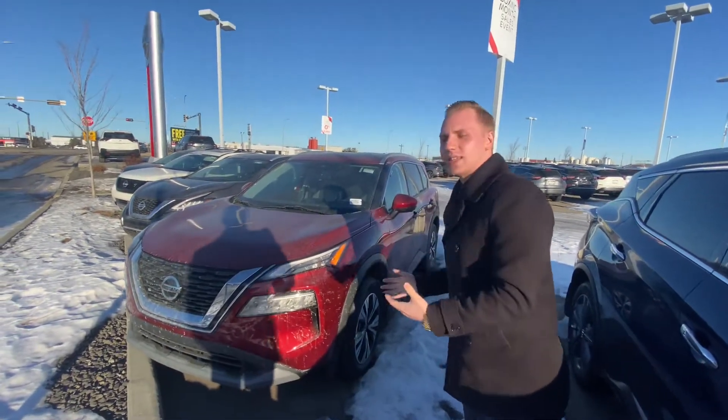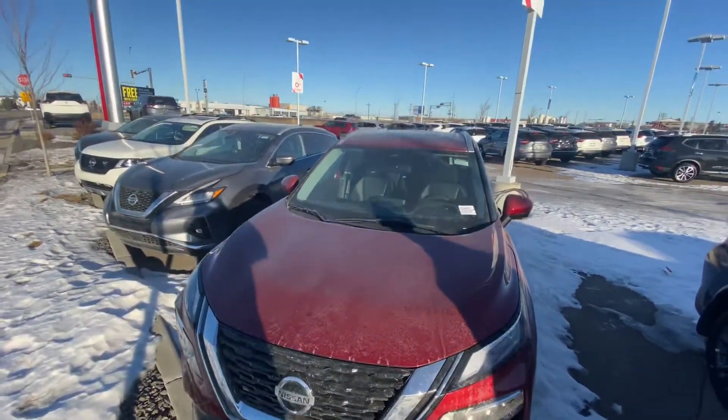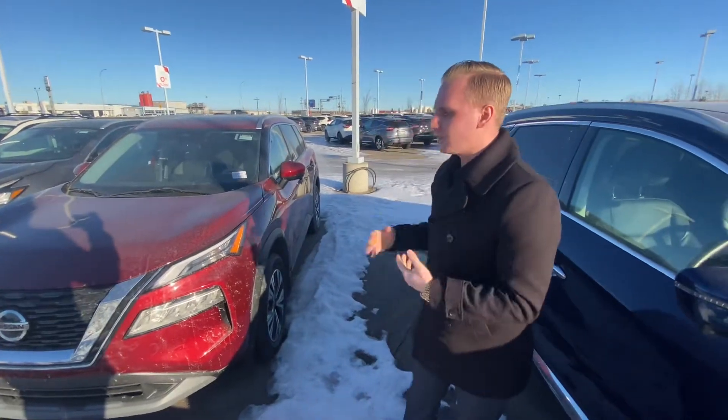As you can see, this vehicle is very impressive. The old version of the Rogue doesn't even hold a candle to this one. It's a whole new level of refinement from Nissan with superior ride quality and superior features.